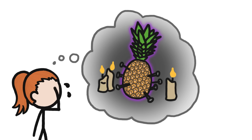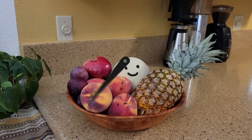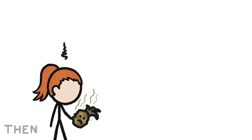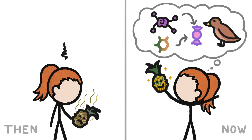I thought I had a pineapple curse. I'd bring home a bunch of fruit and let it sit on the counter to ripen. My peaches and cantaloupe ended up delicious, but my pineapples were always awful. That's because I didn't know then what I do now about how and why fruit ripens.